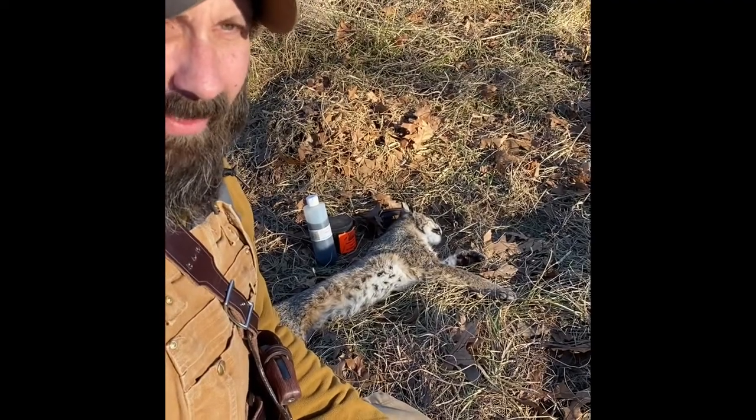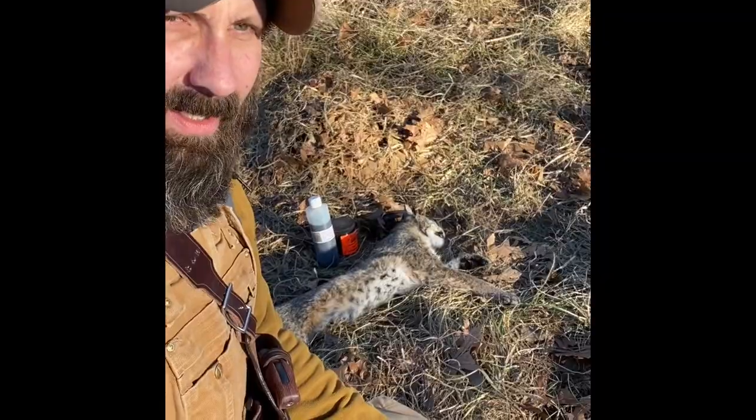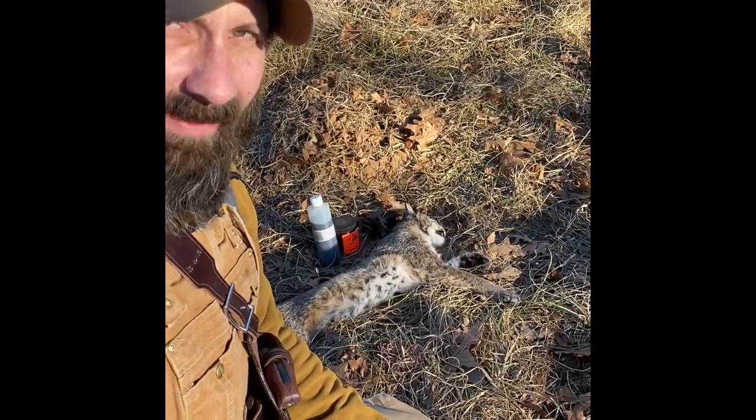It jumped up my subscription numbers quite a bit, and I'm really happy with that. Happy with how it's going. I appreciate it a lot. Thank you.